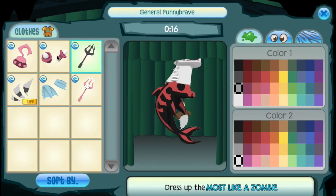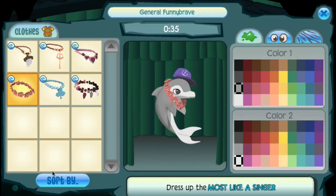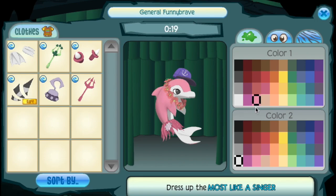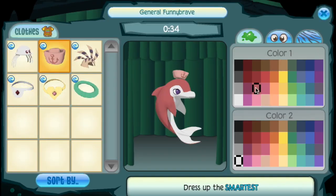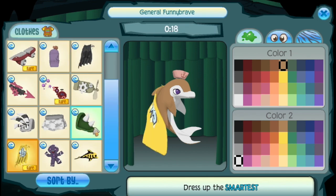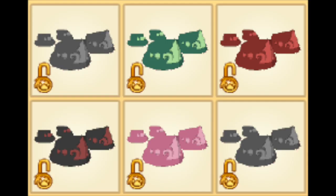It's generally accepted that some items are cooler than others in Animal Jam, but some have just gone so far beyond the spectrum and are just completely overused by players. This video is a list of ten items that did exactly that. Enjoy the top ten most stereotypical items in Animal Jam.